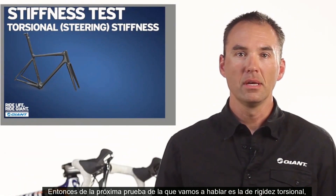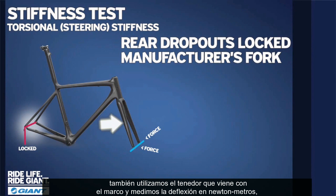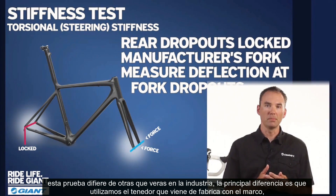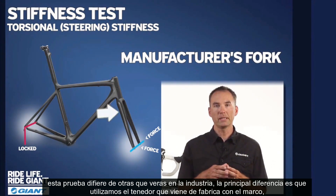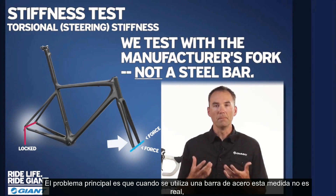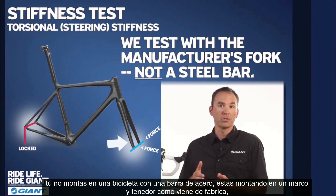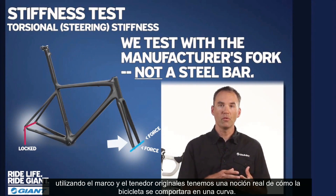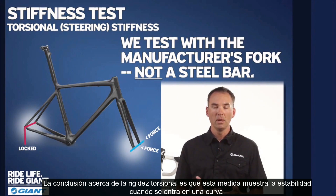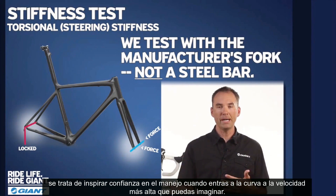The next test we're going to talk about is the torsional stiffness test. How we administer this test is we lock the back end of the bike into a steel fixture so it cannot move. We also use the proprietary manufacturer supplied fork when we do this test. We measure the deflection at the end of the fork in Newton meters. The main difference from other testing methodology is that we use the manufacturer supplied fork versus using a steel bar. The problem with using a steel bar is that it's not realistic — you don't ride a frame with a steel bar. By using the fork along with the frame, we get a more realistic sense of how a bike will actually corner. The bottom line behind torsional stiffness is all about cornering stability and confidence inspiring handling.